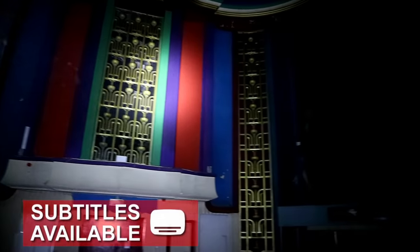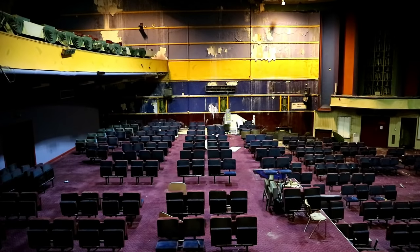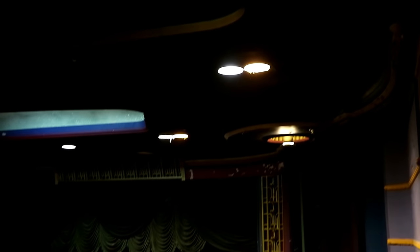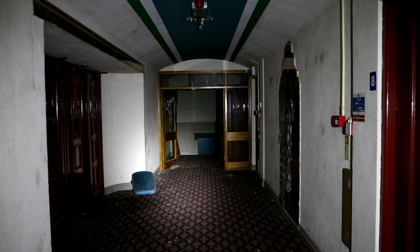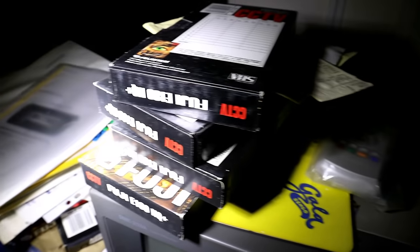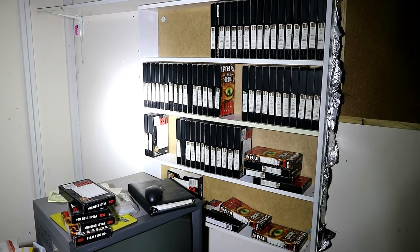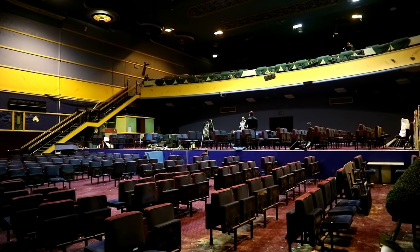In our past few years of urban exploration, we have come across a good amount of theatres and cinemas, but none compared to the grandeur of this one, located in the middle region of England. More surprising than the colourful beauty of the architecture was the fact that the entire property had functioning power, so we could experience the cinema almost how it would have looked when it was open. The structure was left unscathed, so there were also a lot of interesting remnants to check out throughout the exploration. Come with us into the massive cinema complex as we discover what's left of the stunning sight.